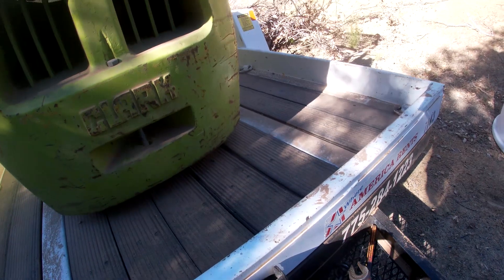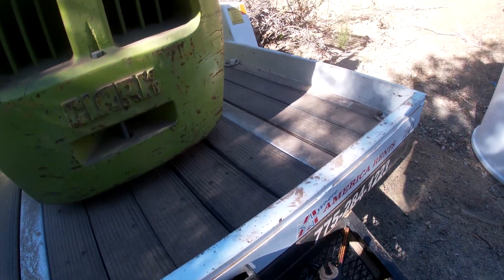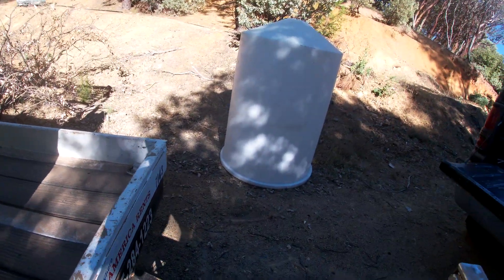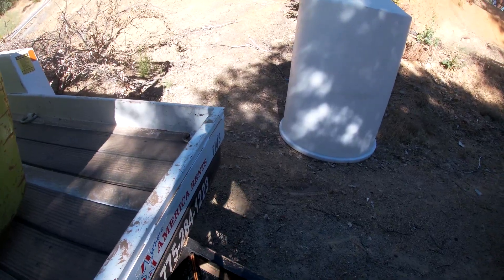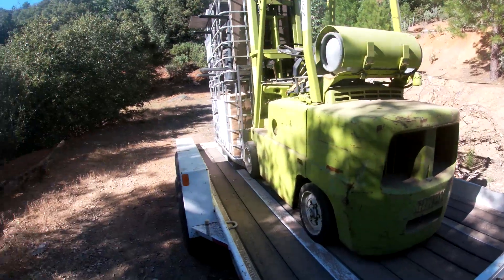I got some of the footage but I just wanted to not stop and just get it. I got another drum tank made for water storage or something like that.